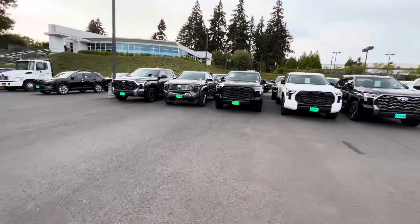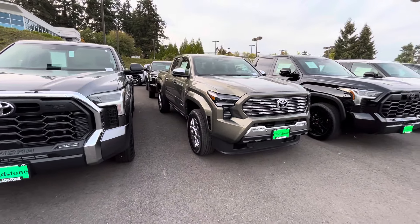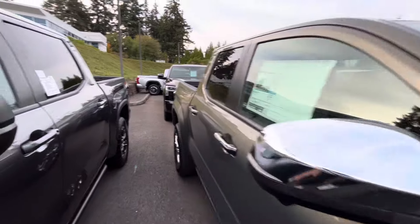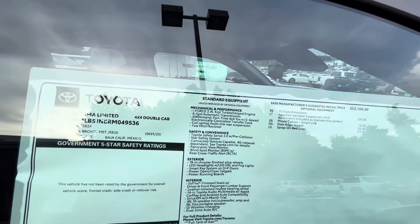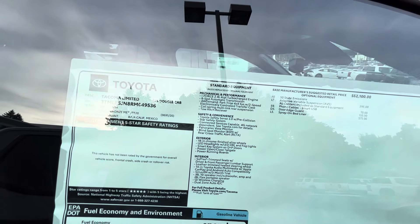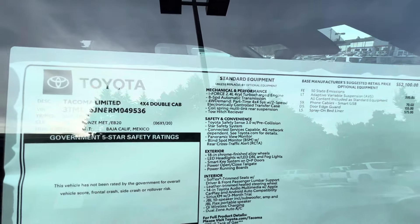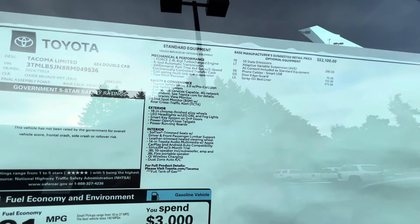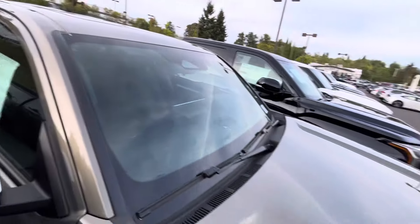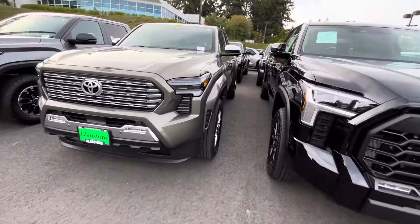Let's look at this Bronze Oxide Limited here — fully loaded with the chrome grille. What do you guys think of this one? I think it looks really good in Bronze Oxide with all the chrome. Underground and Bronze Oxide both look really sharp. The mirror caps might be a little much. It retails for almost $55,000 and they're doing big discounts — probably about $4,000 off. This is a sharp-looking truck; I like this Limited in this color.